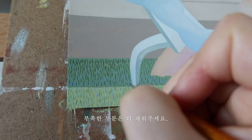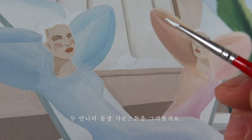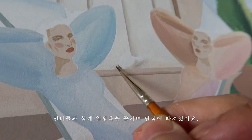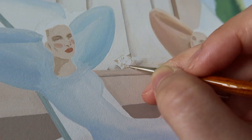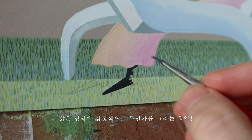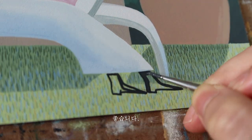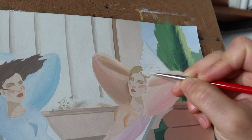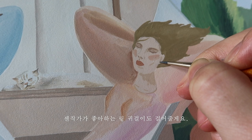부족한 부분은 더 채워주세요. 두 언니의 동생 샤런스톤을 그려볼게요. 언니들과 함께 일광욕을 즐기며 단잠에 빠져있어요. 밝은 영역에 검정색으로 무언가를 그리는 희열. 그림에 바람을 넣는 것 어렵지 않아요. 생작가가 좋아하는 링 귀걸이도 걸어줄게요.